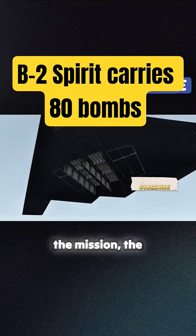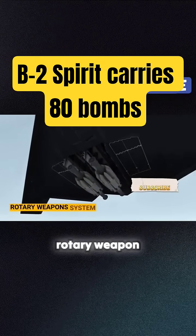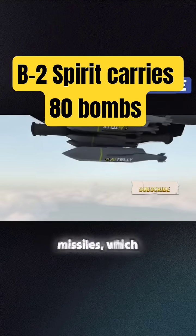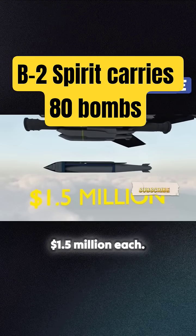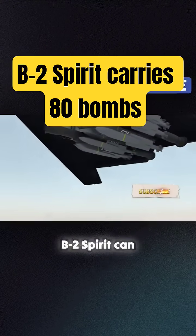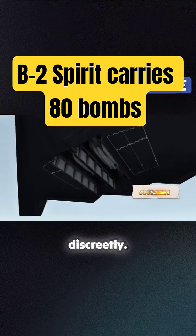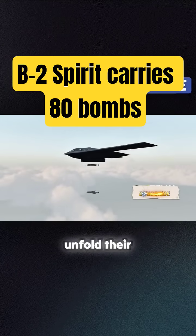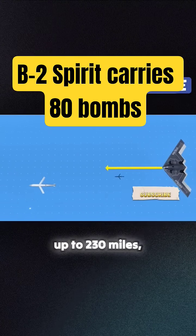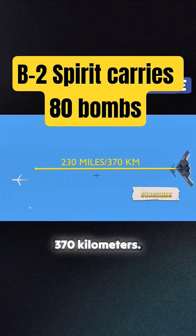Depending on the mission, the B-2 Spirit can switch to this rotary weapon system, enabling it to carry around 16 AGM-158 missiles, which can cost around $1.5 million each. When ready, a B-2 Spirit can drop this weapon payload discreetly. The AGM missiles unfold their wings to fly towards the target, traveling up to 230 miles, which is around 370 kilometers.